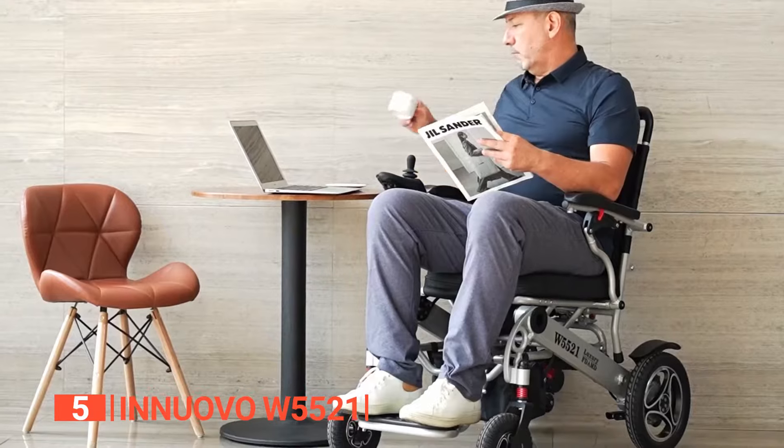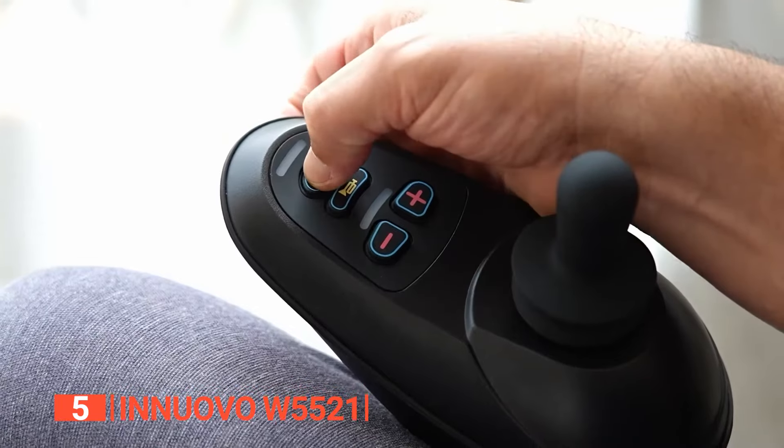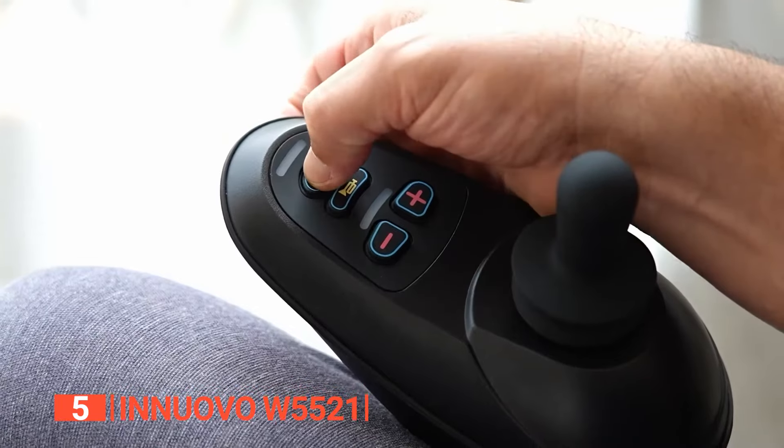It features a 12-inch big rear design and aerodynamics that make puncture-free plastic tires glide effortlessly on any surface, and it has a 3-inch ground clearance, making it a good choice for daily use and airline travel. However, it's not adjustable, so make sure to check all the dimensions before making a purchase. Unlock a world of limitless possibilities with the Enuovo W5521 — not just a wheelchair, but a passport to freedom.